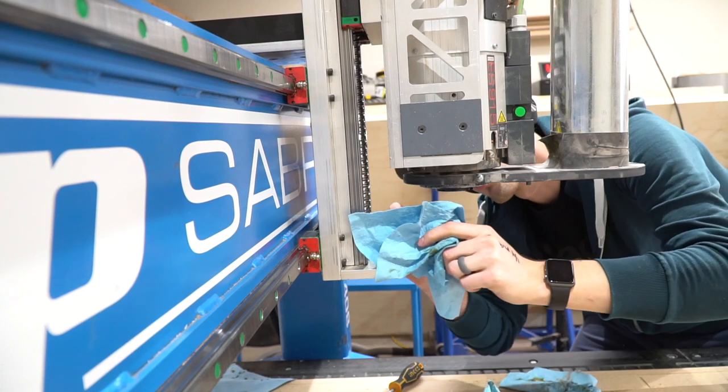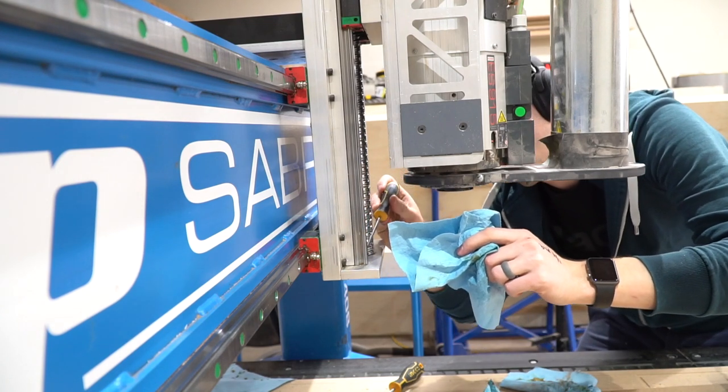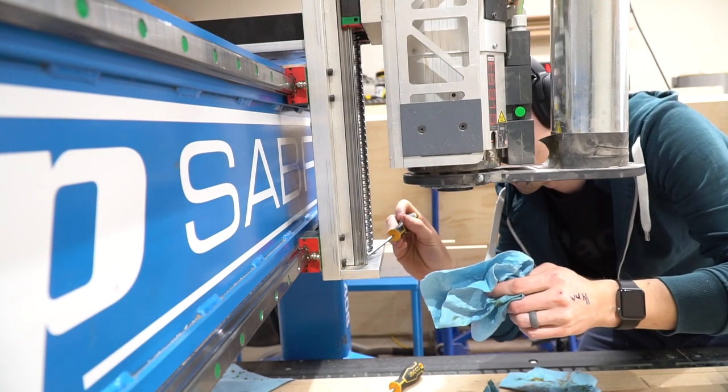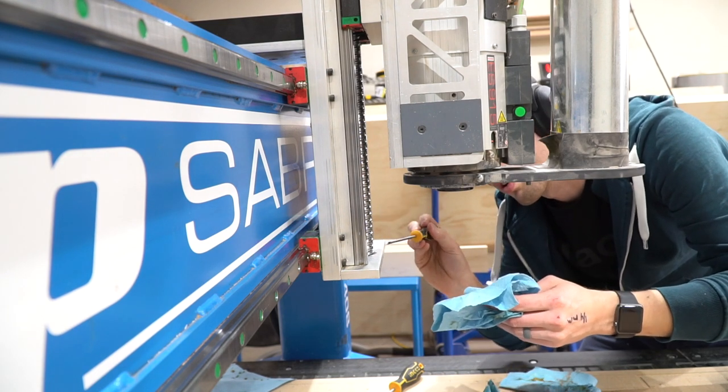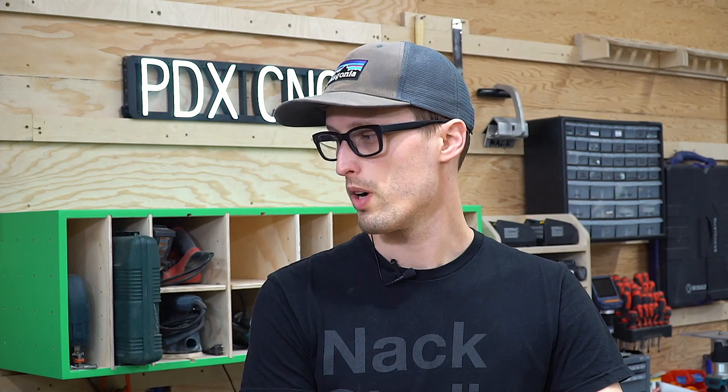Had to do CNC maintenance, which for our machine primarily means lubing all of the zerks and then cleaning out all the old gunk. We do that about every 50 to 60 hours of runtime — there's no actual counter so we just tally it up ourselves. I did a pretty extensive clean job on it, really got into all the crevices.